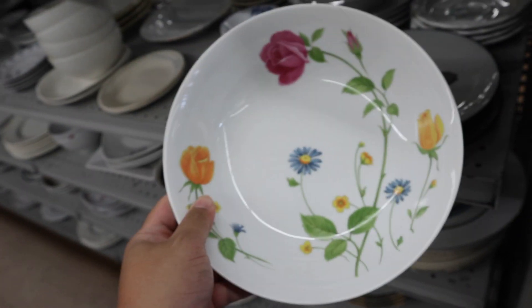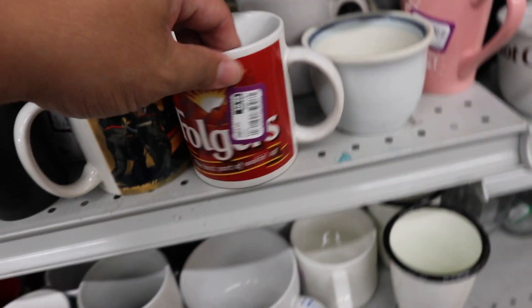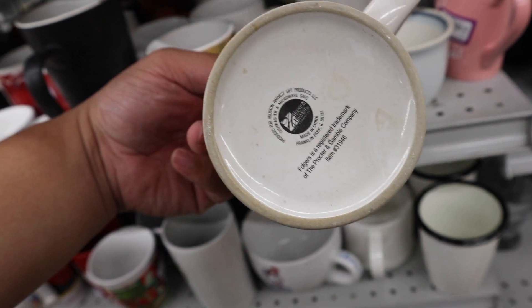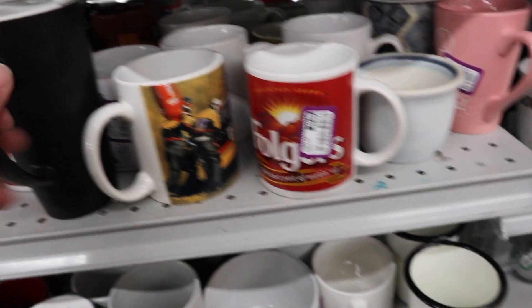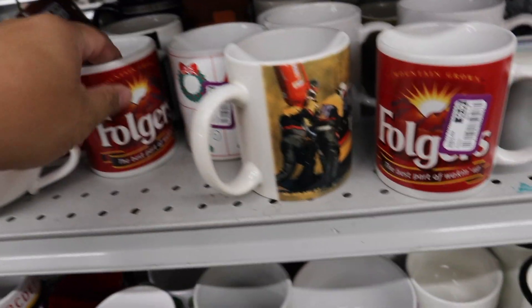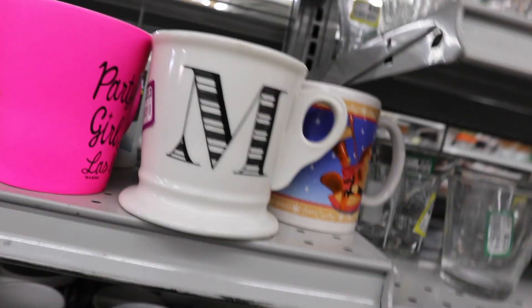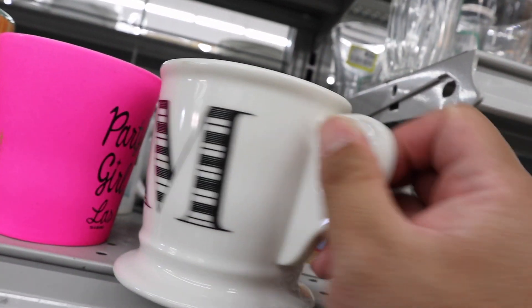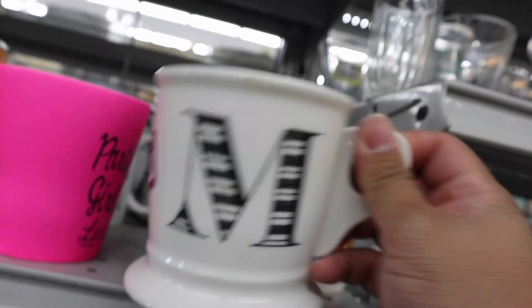Oh, this is the matching thing. How cute are these Folgers mugs? They look vintage. I think I see definitely two of them. How cute are these mugs? This is definitely Anthropologie. It's not cracked — I thought it was cracked, but it just looks dirty.